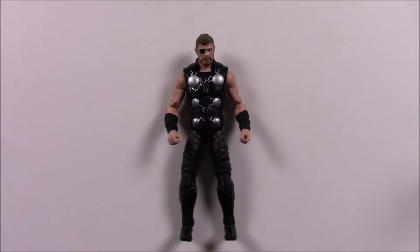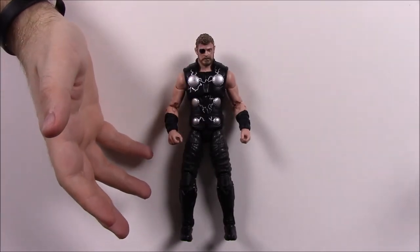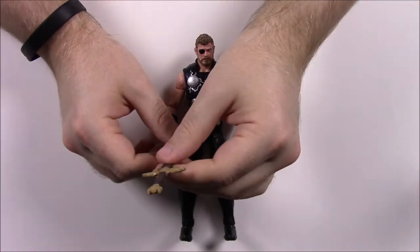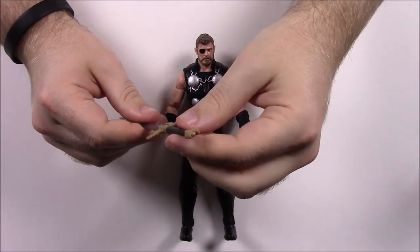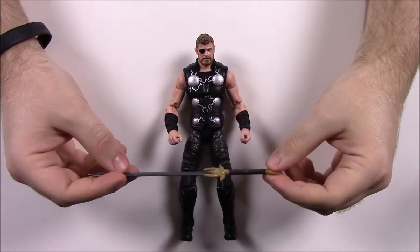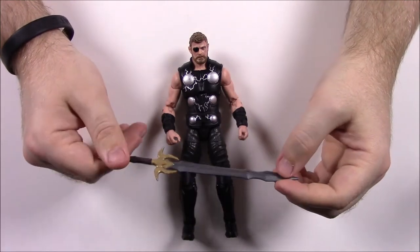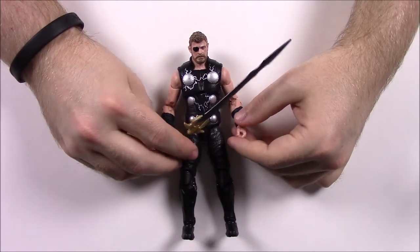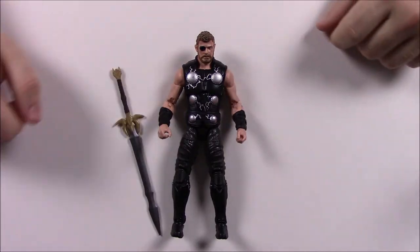Thor doesn't come with his hammer since it got destroyed by Hela in Ragnarok, but he does come with Heimdall's sword — the sword used at the Bifrost Bridge to open portals to the different realms of Asgard. Thor never actually uses it in the movie; Heimdall used it to send Hulk back to Earth. But it's a cool weapon to include with Thor.